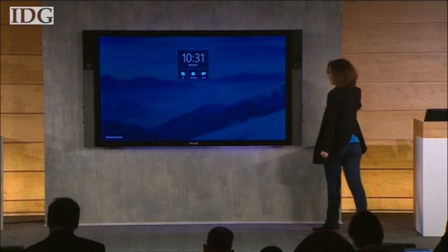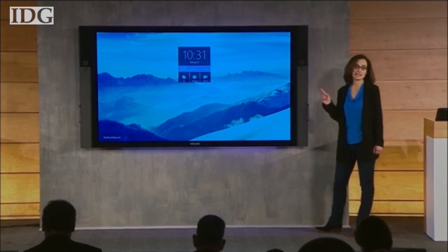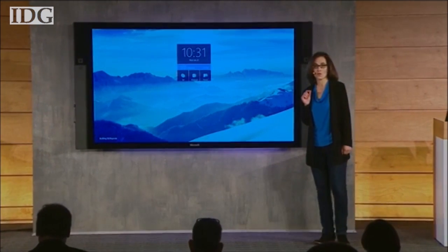Microsoft Surface Hub. This is an 84-inch 4K display.